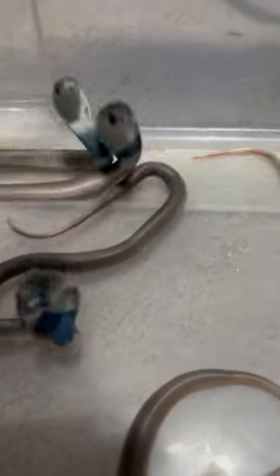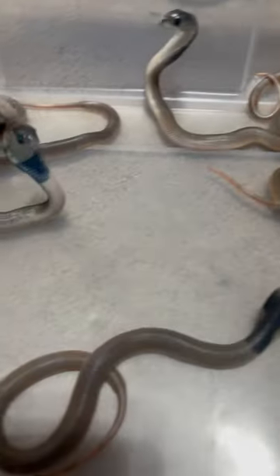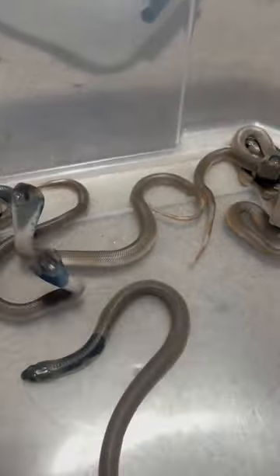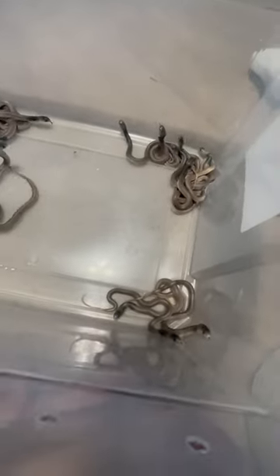Recently I had 22 banded snouted cobra babies hatch. Here they all are in a big tub. They're all dark because they're going into shed soon. I do have individual tubs for them that they all live in, but I had to clean them all. Hopefully soon after they shed they'll start eating well, and then off to new homes eventually.